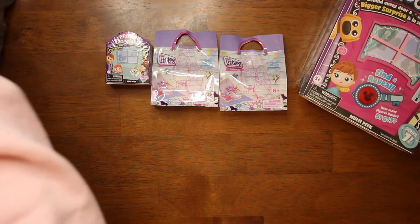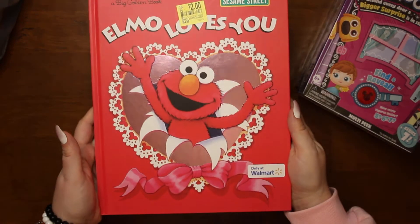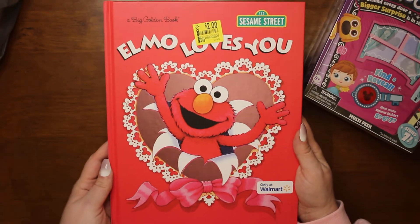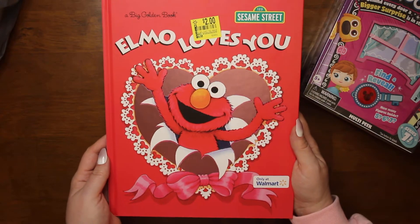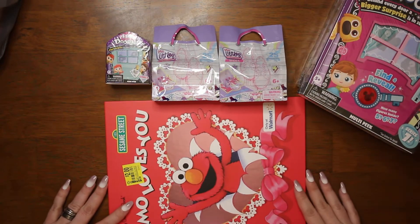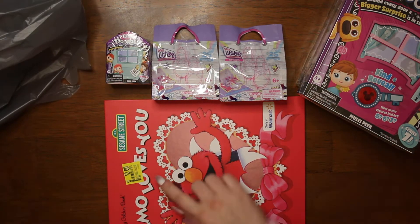Then we got this book for our grandson. We're going to have a little reading library for the kids here at the house because we need to get new books — most of our books are a little old. That was only two dollars, on sale from $4.98.